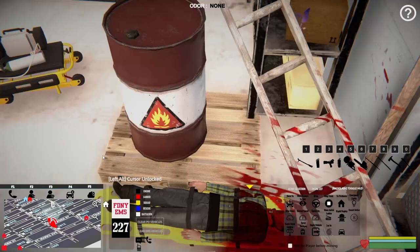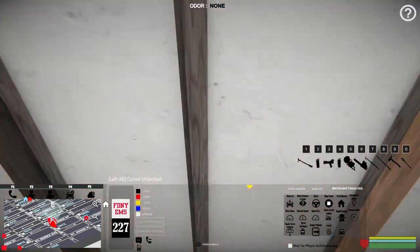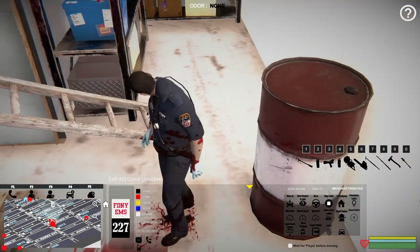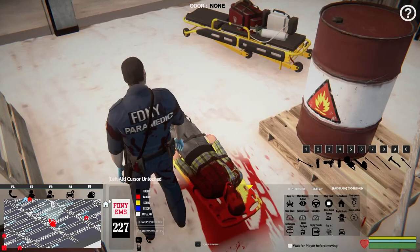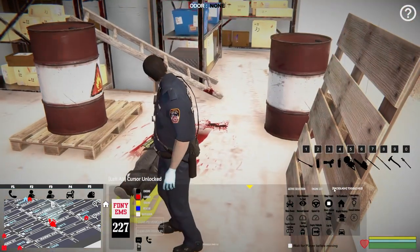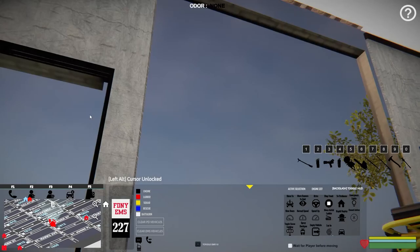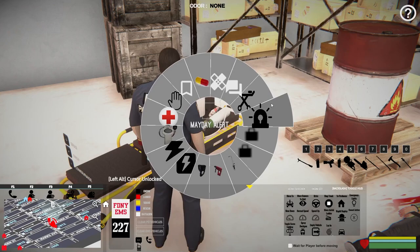Seriously, what's up with this ladder? It looks like it's from the 1800s — they can't afford a nice fiberglass or aluminum ladder. Looks like Little House on the Prairie. They're dealing with hazmat stuff in here — you got that barrel right there, some kind of flammable or explosive barrel. I cannot pick him up. You know what, let's just load him on the stretcher — we'll just do that.